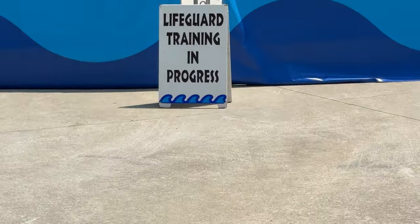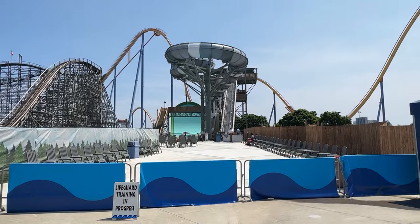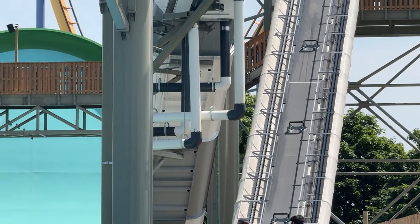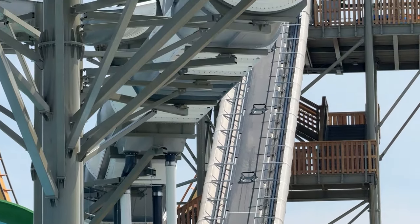I have a construction update for you guys today — a lot is going on. Moose Horn Falls was training, which was really awesome to capture on video, so you guys are going to see that. It did soft open today but then shortly shut down after that.